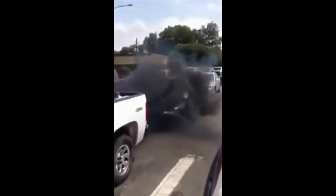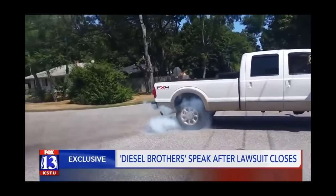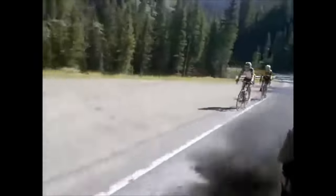Before we begin, let's talk about what rolling coal actually is. Rolling coal is a term used for dumping black smoke out of the exhaust. You've probably seen it on TV — Diesel Brothers — I know they got in huge trouble for that. A federal judge ordered the custom truck makers to pay more than $800,000 to the U.S. government.